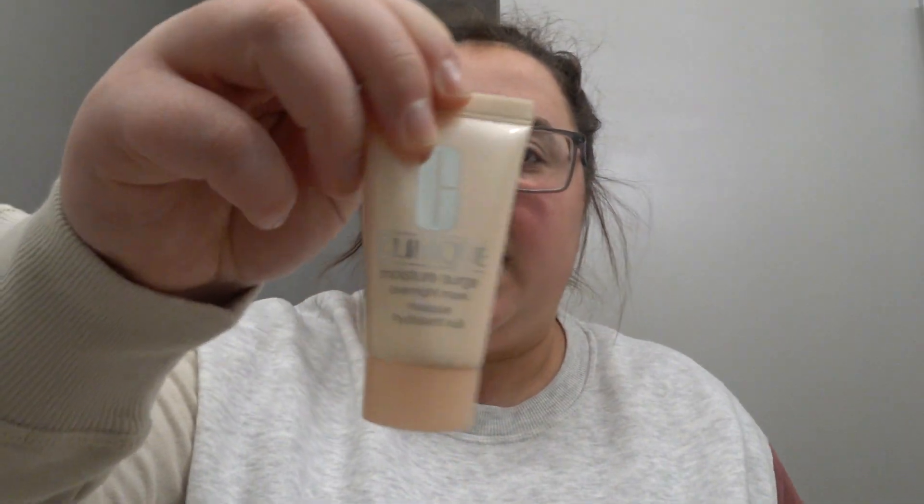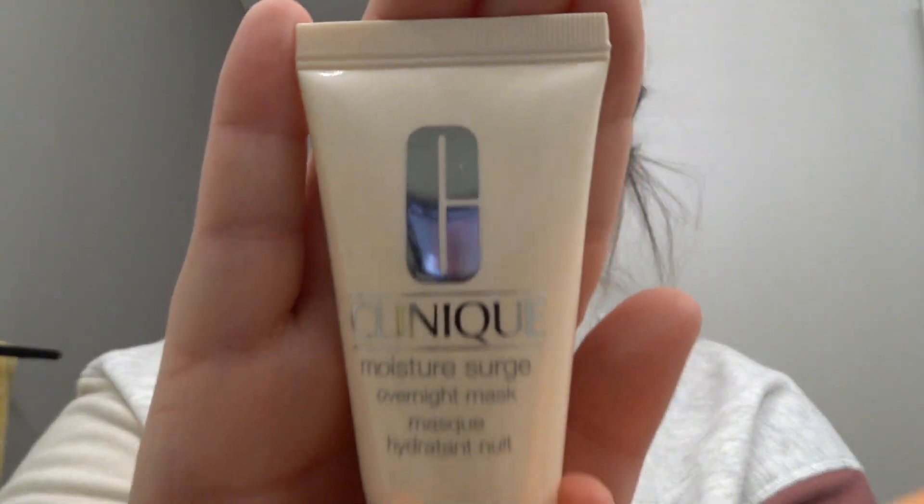This is my moisture surge nighttime mask — I put this on before I go to sleep so my skin isn't dying in the morning. I've got my toner in this little bottle because it makes it carry-on approved. I have a backup mascara in case I don't like the way my lashes look one day, and setting spray because you're going to sweat the entire time you're at Disney World.